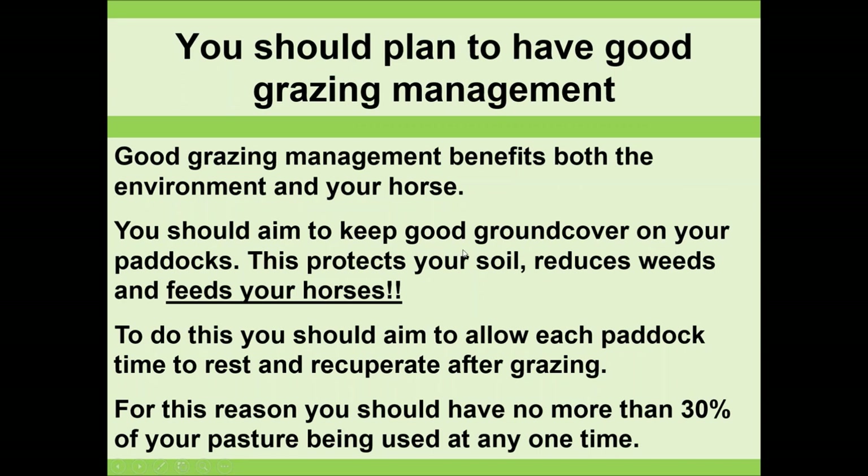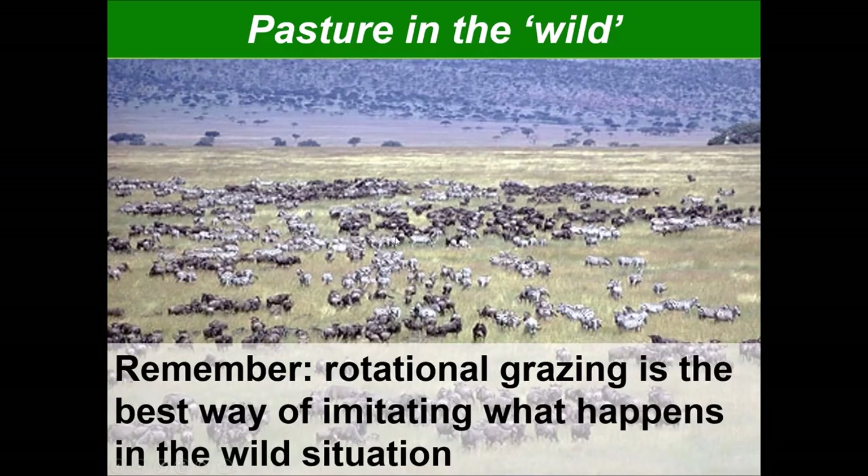You should aim to keep good grazing management: keep ground cover on your land to protect your soil, reduce weeds, and feed your horses. It saves a huge amount of money. Aim to allow each paddock to have time to rest and recuperate, and have no more than 30% of your pasture in use at any one time. Rotational grazing in a domestic situation is the closest we can come to replicating what happens in the wild, where animals put large pressure on land for short periods then move on — this is how grasses have evolved to thrive.